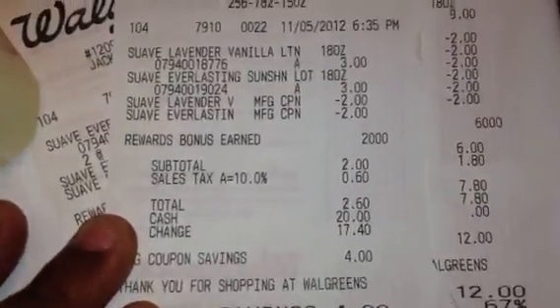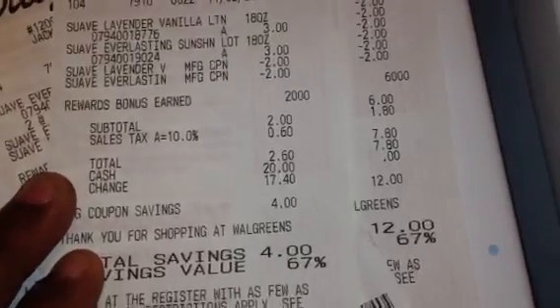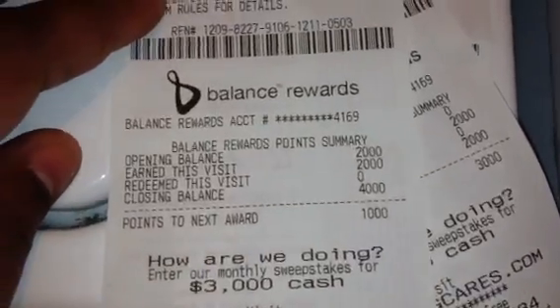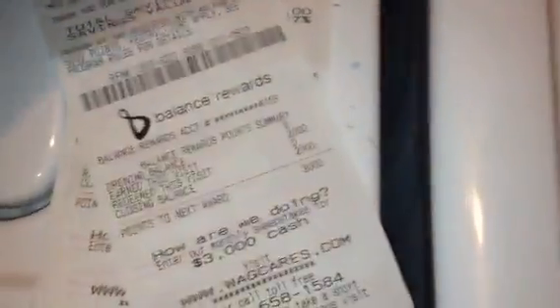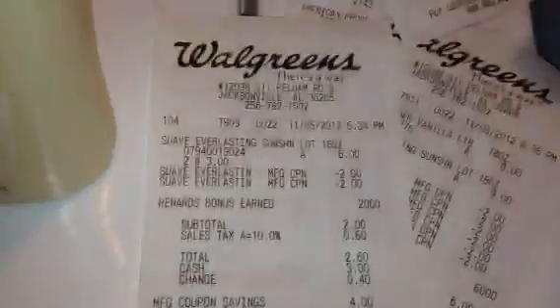Let me show you the receipt from my first transaction. Here it is — you can see my points there. I earned 2,000 points this visit. Then on the second transaction I just kept doing the deal over and over again.